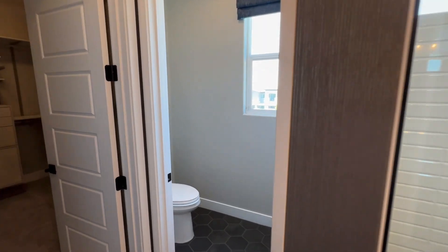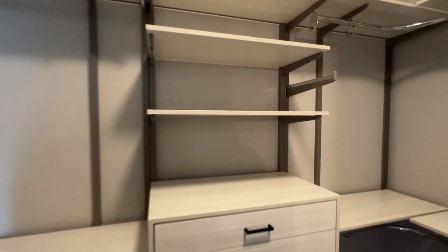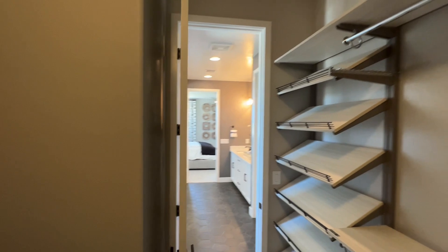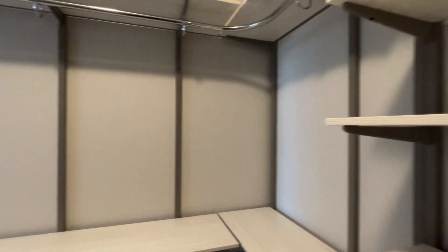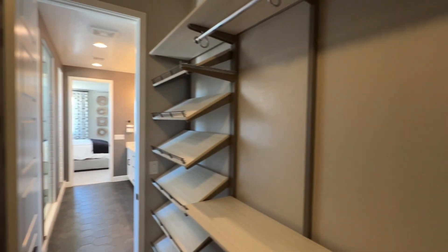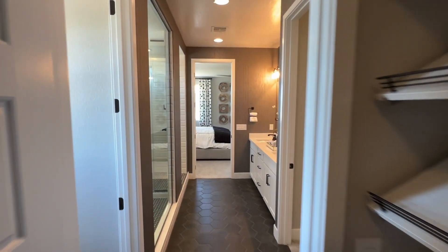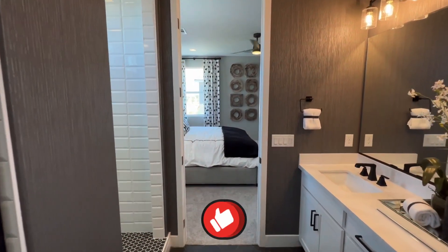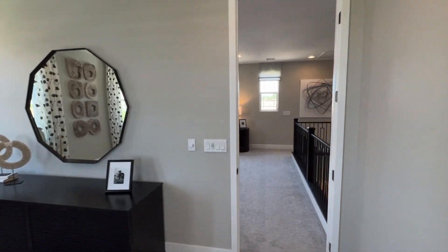Across from the closets you also have the toilet. Well, there you have it, guys! Let me know if you enjoyed this home tour. If you did, subscribe to the channel, like the video, and hit that bell notification so you don't miss any of my upcoming home tours. Until next time, guys!